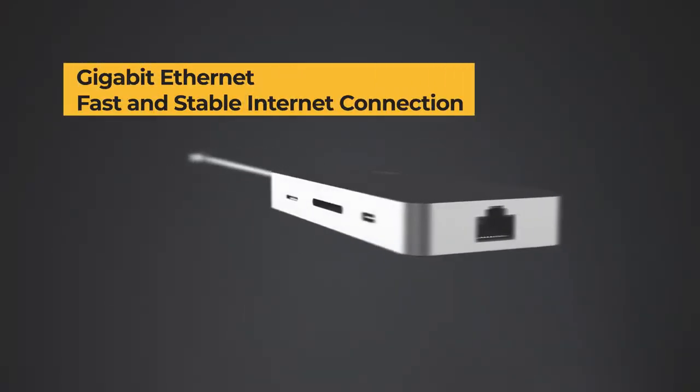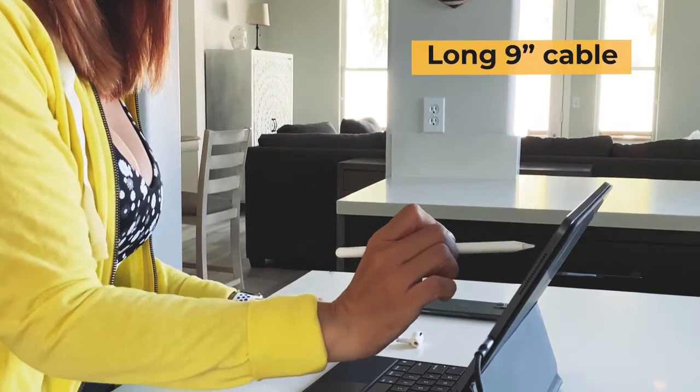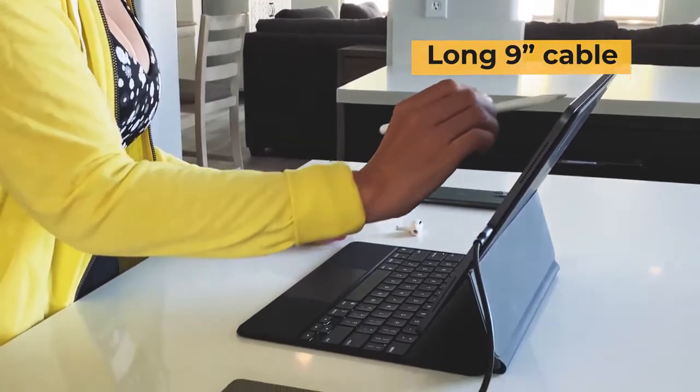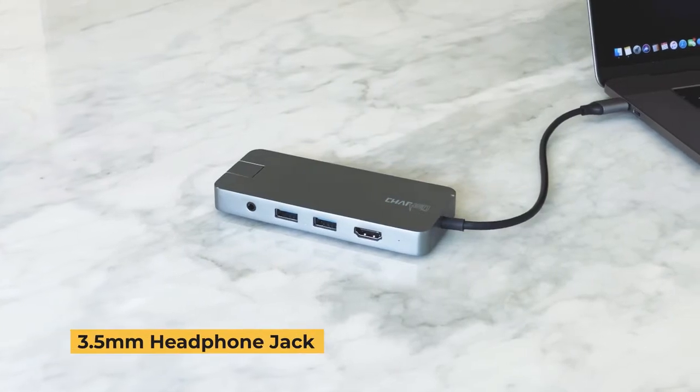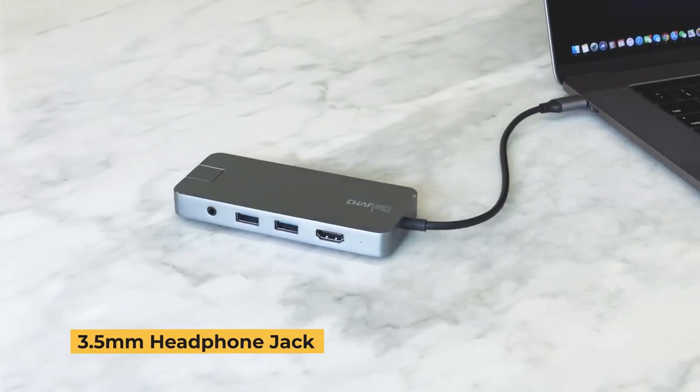Gigabit Ethernet provides a fast, stable internet connection — say goodbye to hanging docks. With a long 9-inch cable, 3 inches longer than the standard, and the added convenience of a 3.5mm headphone jack.